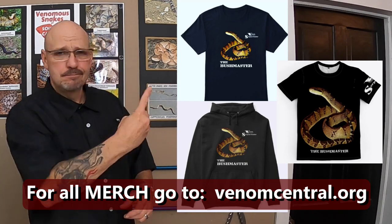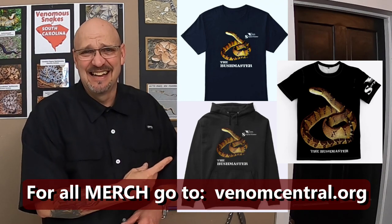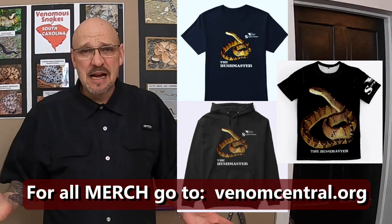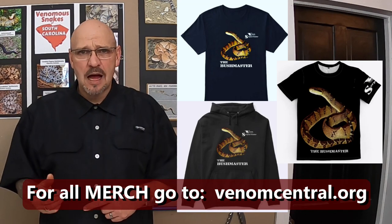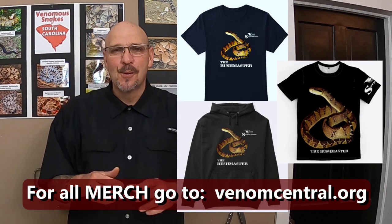We got the Bushmaster shirt out. If you can't have a Bushmaster, you might as well have a shirt, right? Help support the Serpent Center — buy a Bushmaster shirt. Everybody's been asking for one, so there it is. If you're new to the channel, hit that subscribe button and come on back and check us out at the Serpent Center for truly educational content. This is Willie — we're checking out. Later.